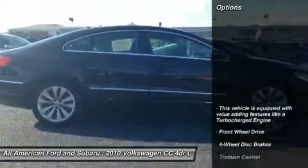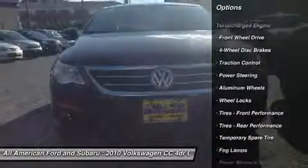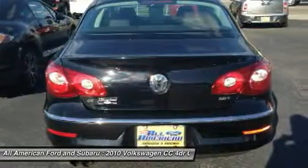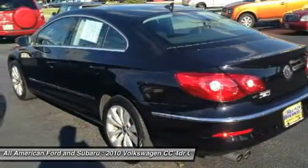Here are some of this vehicle's great options: power passenger seat, CD changer, traction control, stability control, anti-lock braking system, air conditioning, power steering, adjustable steering wheel, aluminum wheels, cruise control.